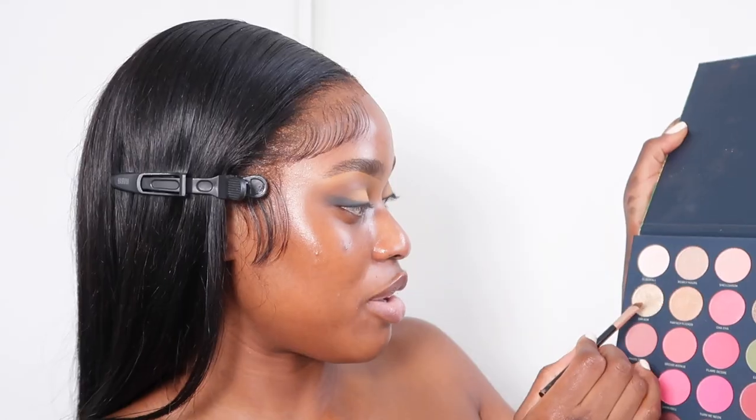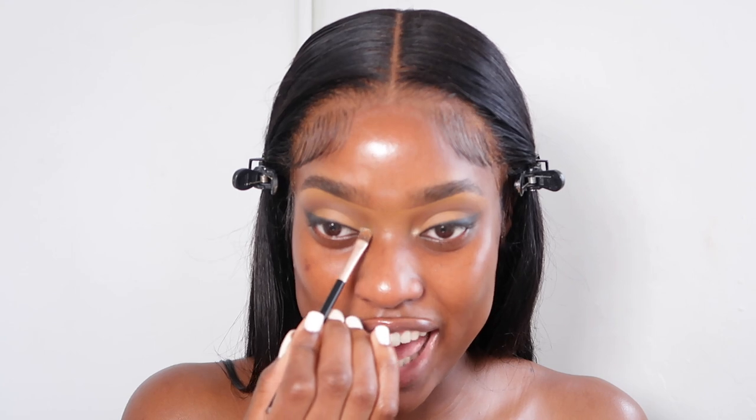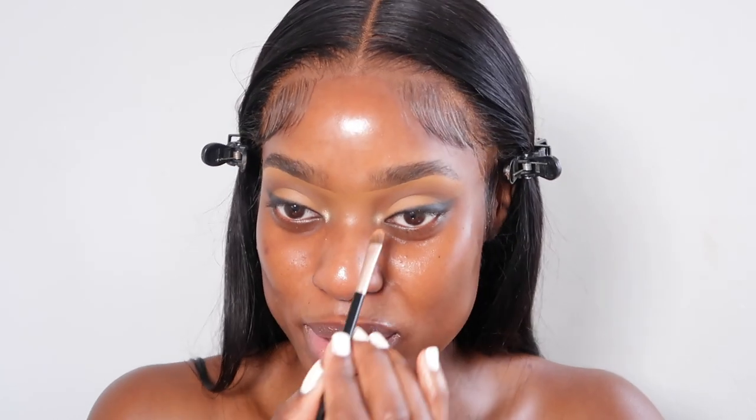I'm going to add some razzmatazz — I'm going to use this 2AM gem highlight in the inner corners. With makeup you have to trust and believe. I do feel like it's a bit too dramatic but it's alright.